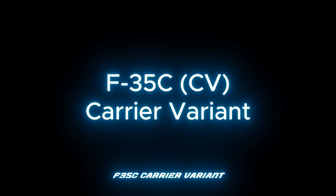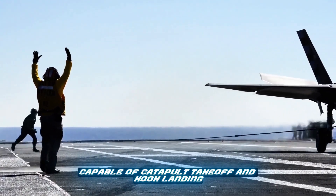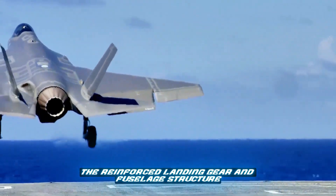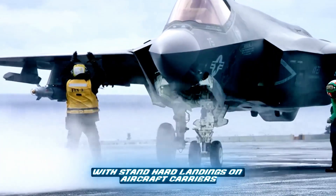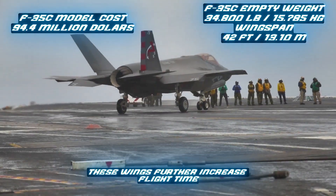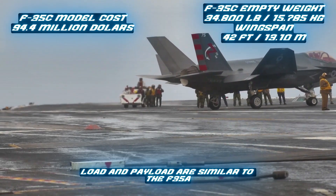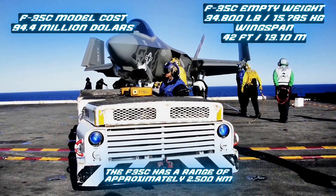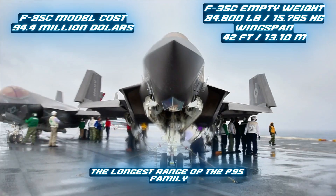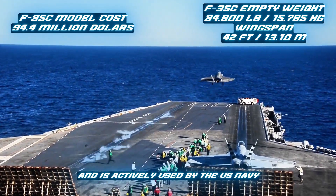The F-35C is the Carrier Variant, developed for use on naval aircraft carriers. Capable of catapult takeoff and hook landing, it is optimized for endurance and long-range operations. The reinforced landing gear and fuselage structure withstand hard landings on aircraft carriers. Compared to other F-35 models, the wingspan is longer and foldable — these wings further increase flight time and save space on the carrier deck. The F-35C has a range of approximately 2,500 kilometers, the longest range of the F-35 family. At $94.4 million, it is the second most expensive variant and is actively used by the U.S. Navy.